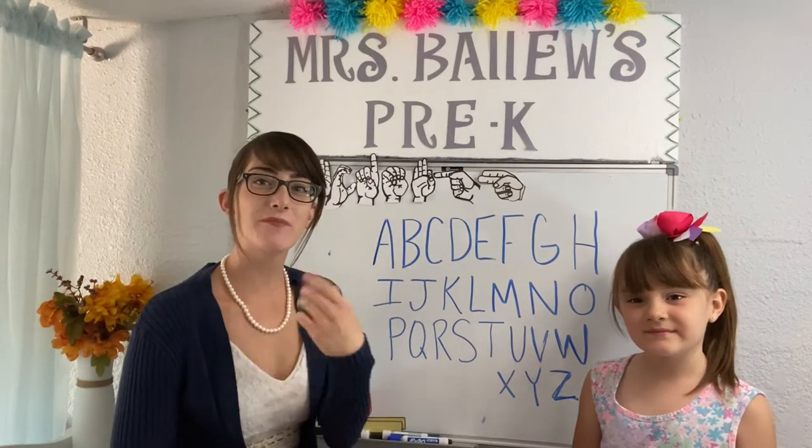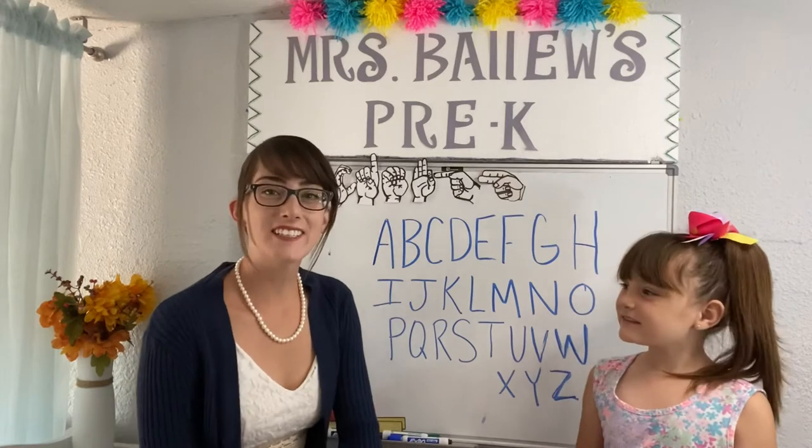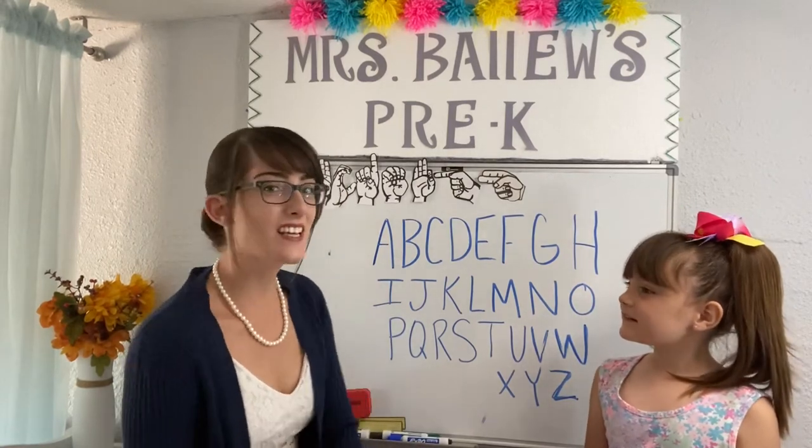Hi everybody! I'm Mrs. Ballou, bringing Pre-K to you. And I'm Veronica, how do you do? Would you like to sing the ABCs with us? Awesome, let's sing!